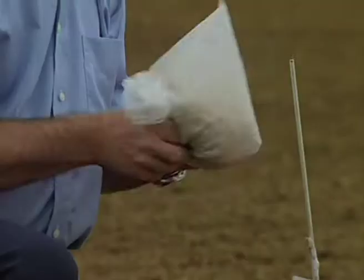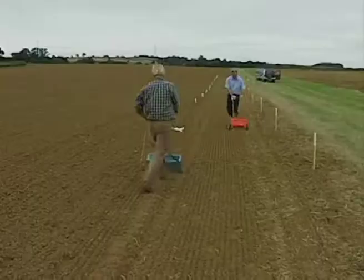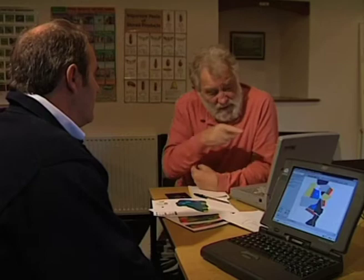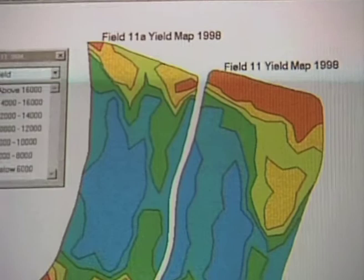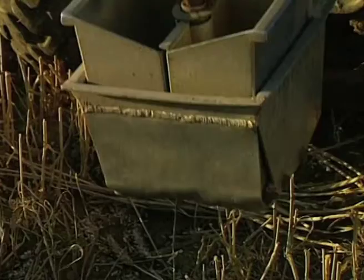We need to get this finished because the forecast is for rain. We need to get the seed on and rolled in so that the small seed has contact with the soil and can germinate. The basic facts for field eight are: it's going into winter wheat this year, it's 9.24 hectares, and we know the nutrient status of that field on a square acre basis.